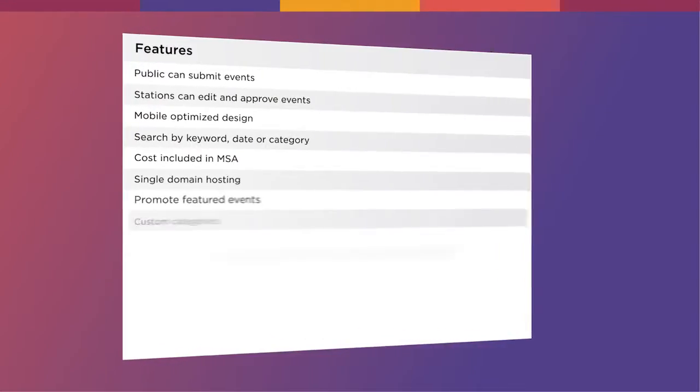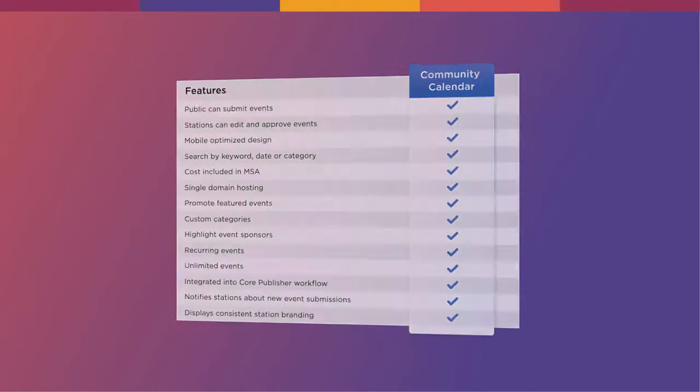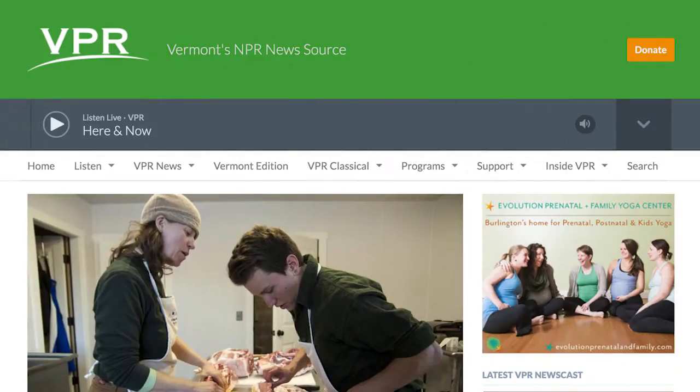Built from the ground up to replace public events, Community Calendar benefits from being integrated into Core Publisher, our content management system used by more than 160 NPR member stations.